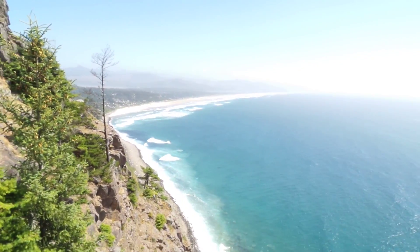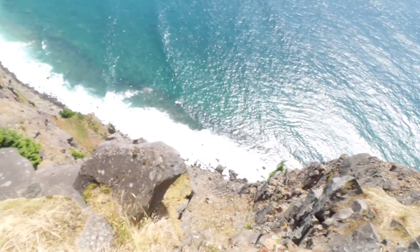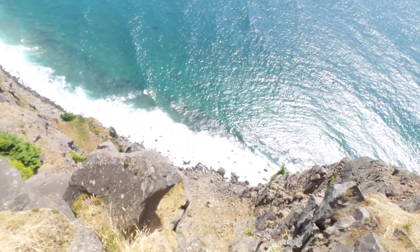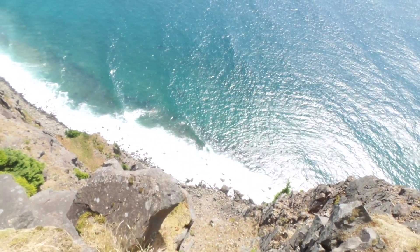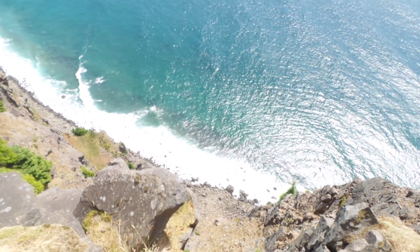Also, if you look over here straight down at the ocean, you can see that we are directly above the ocean, and it's not for the faint of heart to be in this spot. Fortunately, my son Danny, who's taking this video, has no fear of heights like his father.